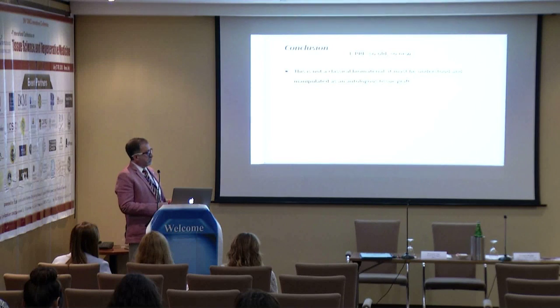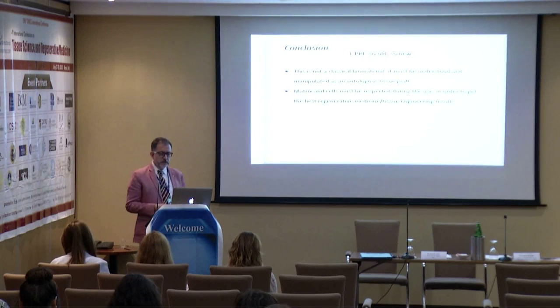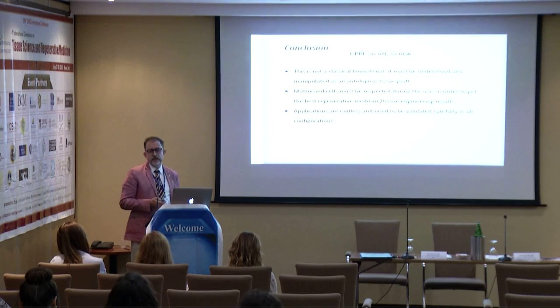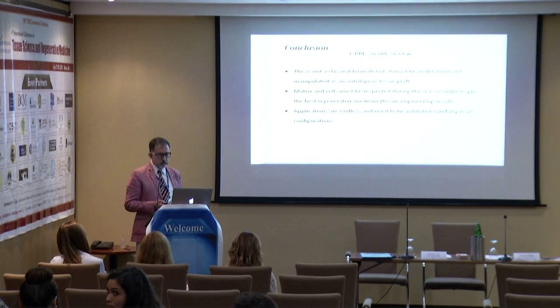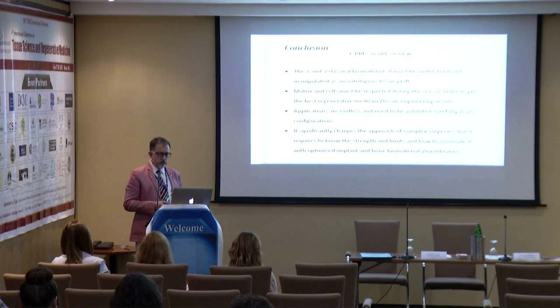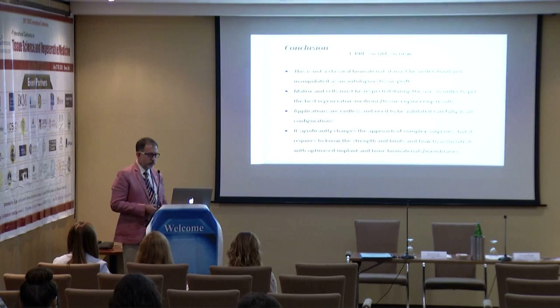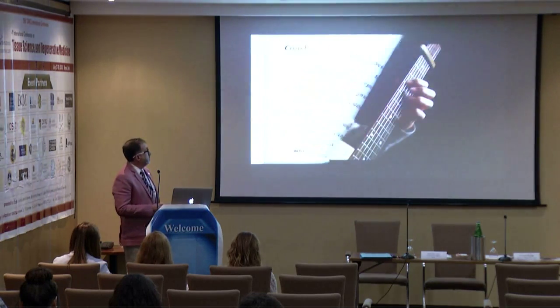In conclusion: this is not a classical biomaterial. It might be understood and manipulated as an autologous tissue graft. The matrix properties must be respected during use to get the best tissue engineering results. Applications are endless and need to be carefully validated. It significantly changes the approach to complex surgery, but requires knowing its strengths and limits and how to associate it with optimized implant and bone biomaterials and membranes.